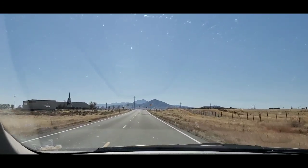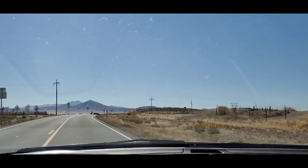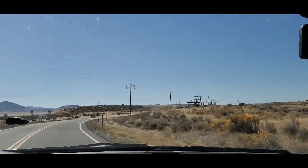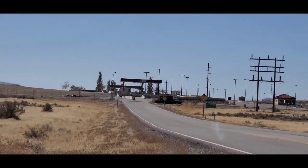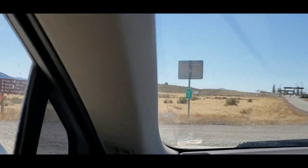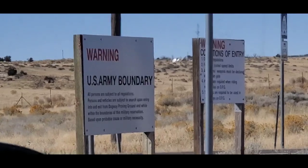We're coming up on Dugway, which is Utah's version of Area 51. Because of that, they accidentally shipped live anthrax to military points around the world — that was how it got found out. So that's the front gate right there, and beyond that there's a town of about 200 people, a series of airstrips, and a lot of military aircraft. I have a flight tracking app and there's always fighter jets over this area. Great place for it — nothing else out here.